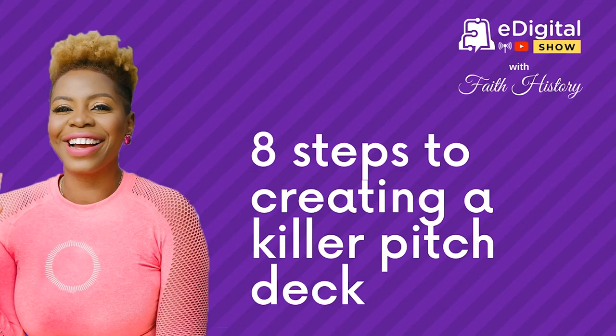As always, as I've been for the past, what, five years? I'm not tired. Are you? I hope you're not. Anyway, today we're going to be giving you a step-by-step guide to creating a killer pitch deck.